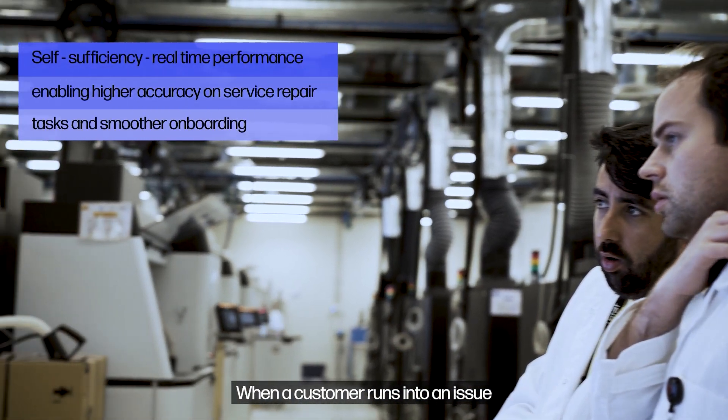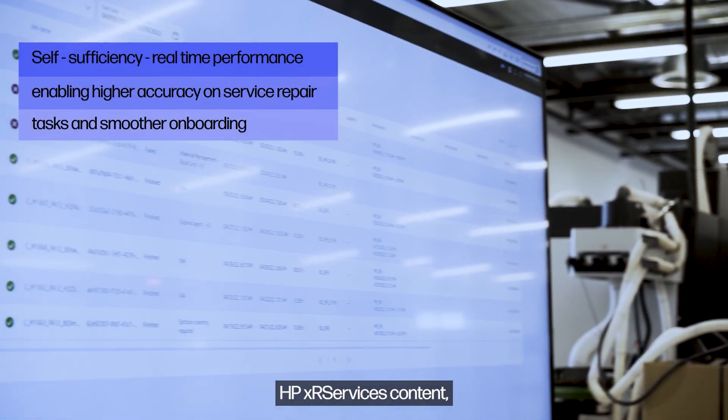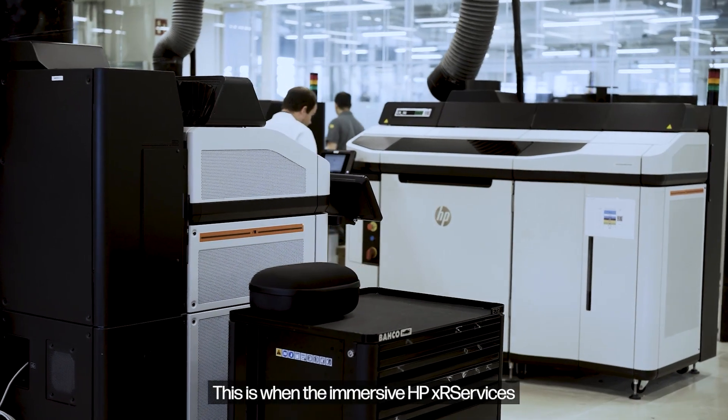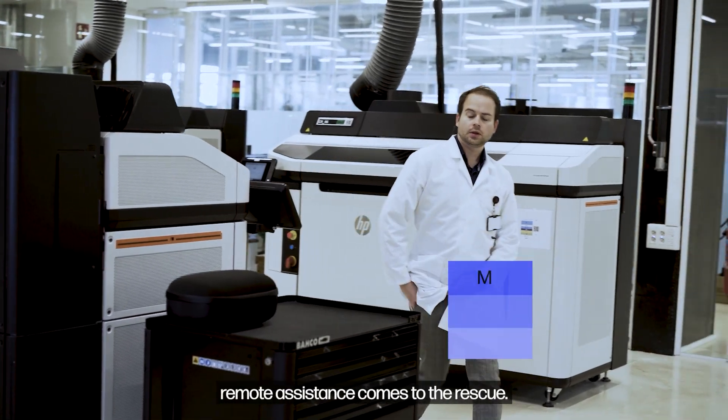When a customer runs into an issue that cannot be solved through the help of XR Services' content and it requires HP support, we'll be there to help them. This is when the Immersive XR Services' remote assistance comes to the rescue.